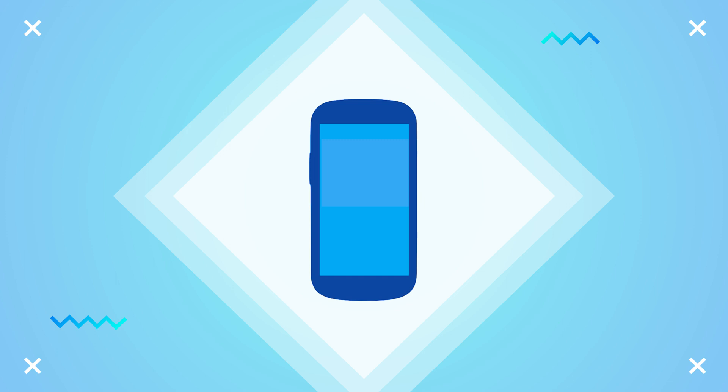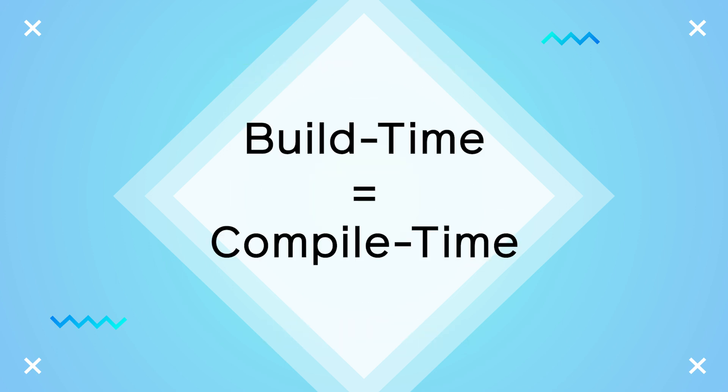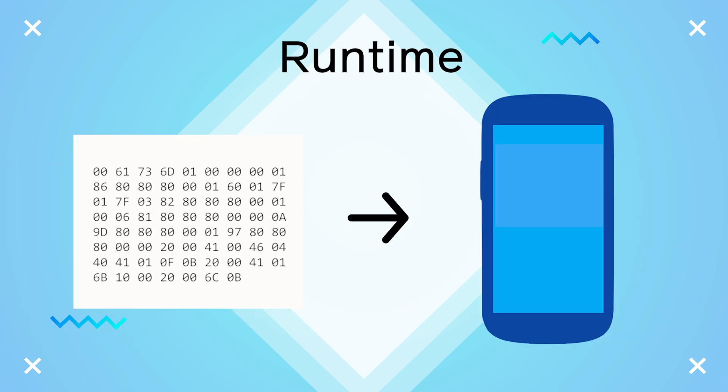When you open a mobile application, there's something called a build time versus a run time. Build time, also known as compile time, converts source code into executable code, and run time is when that code executes.